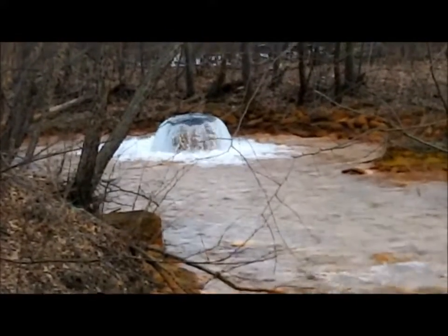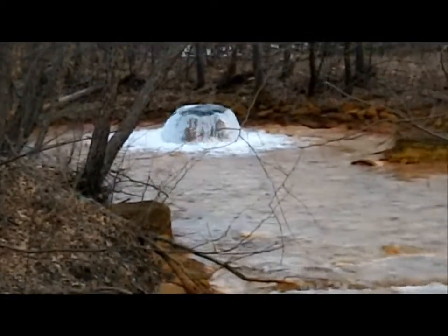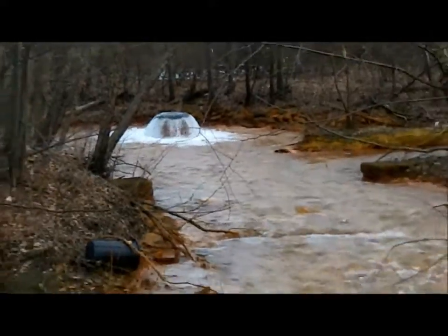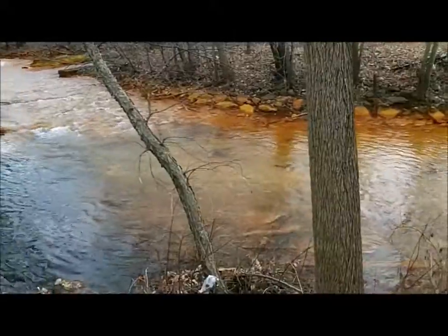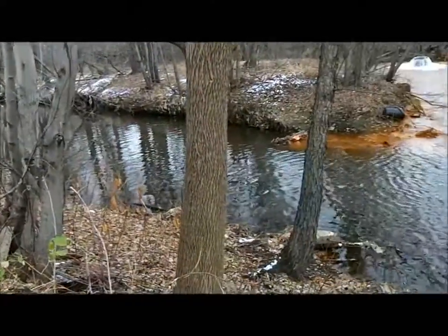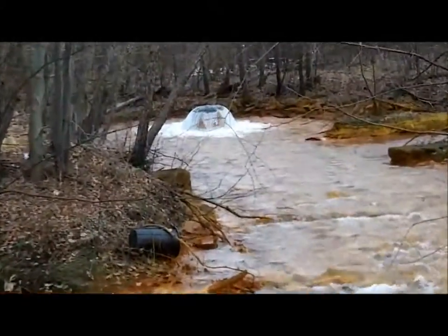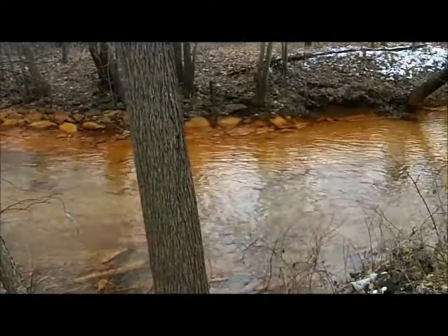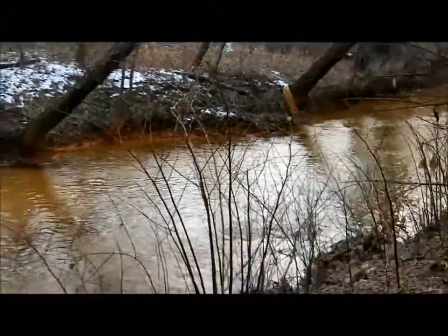If you ever wondered why Solomon's Creek in Wilkes-Barre and Hanover is orange, this is the source of it right here. It's a mine sinkhole that's pouring up acid mine drainage. This is the clean part of the creek — it comes down here, intersects with that section, and then it's pretty much dead from here on out.